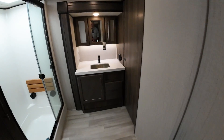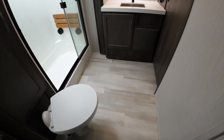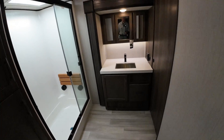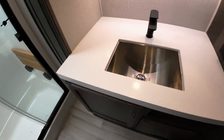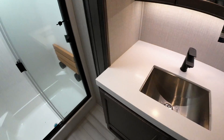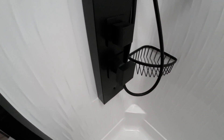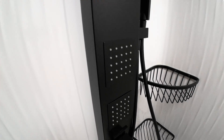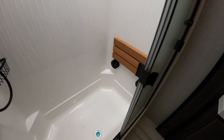The bathroom is nothing to sneeze at — porcelain toilet, plenty of room to walk around and change clothes. They bring the same solid surface countertops up to your bathroom. Best shower in the industry and certainly the best shower head. You still have the wand, and there's a teak seat that you can put up or down. No lack of storage for towels.